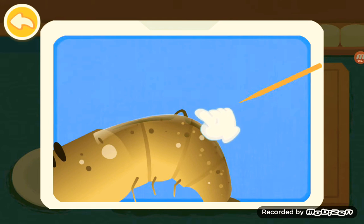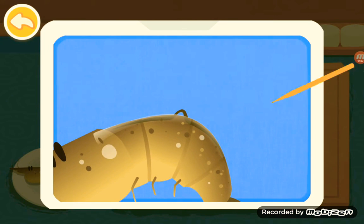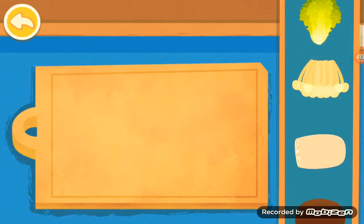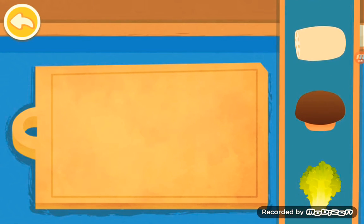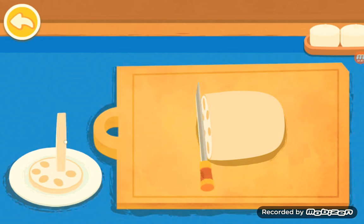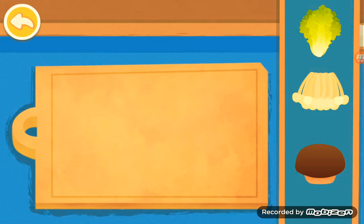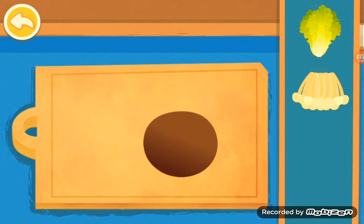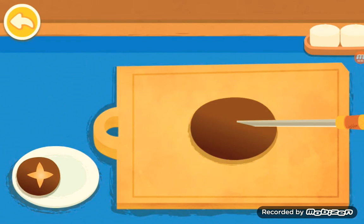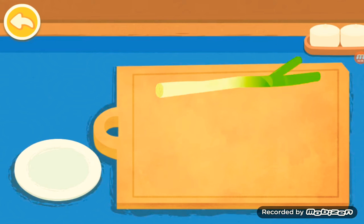Be sure to remove the dark line from the shrimp. Lotus root. Shiitake.